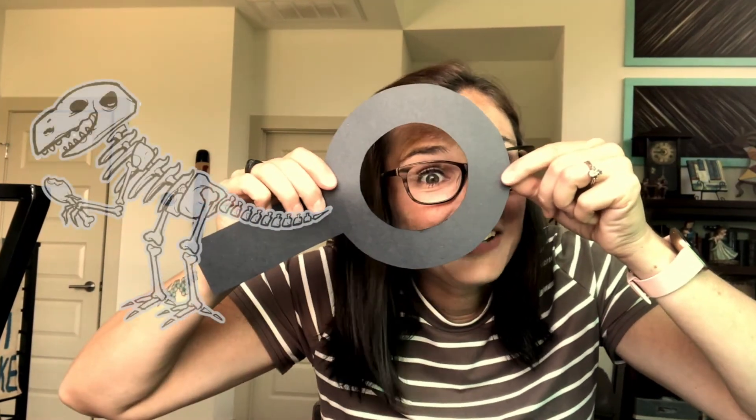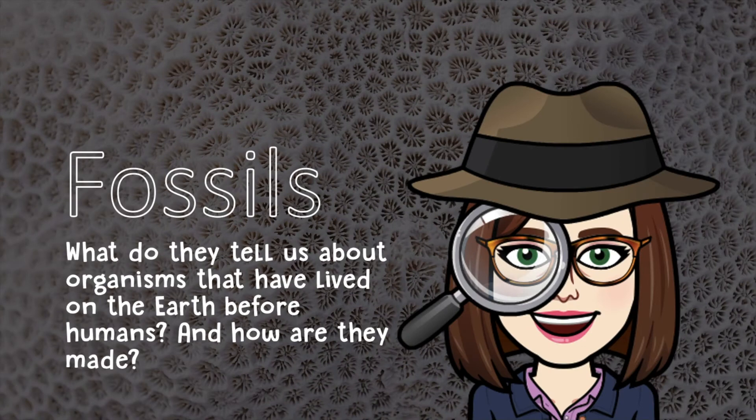Today we're going to be looking for fossils. We're going to discuss what fossils tell us about organisms that have lived before us and how fossils are made. Fossils — what do they tell us about organisms that have lived on the earth before humans, and how are they made? We're going to take a closer look at fossils today.